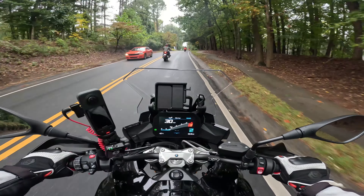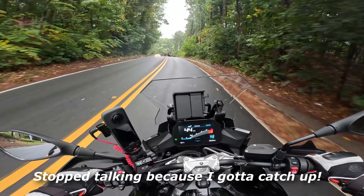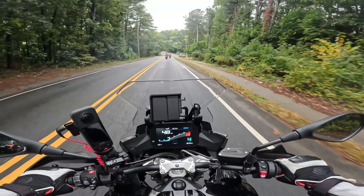I do have this in road mode. The throttle — it's not sluggish, but it's very respectful. That is really good throttle response right there.